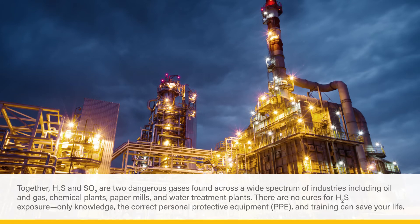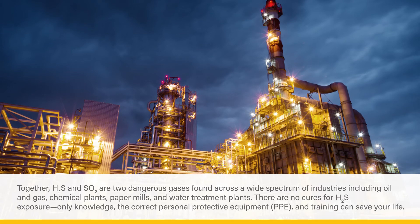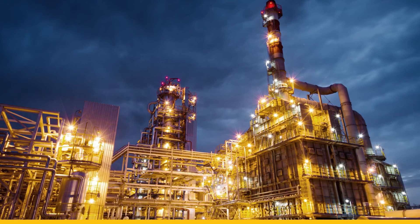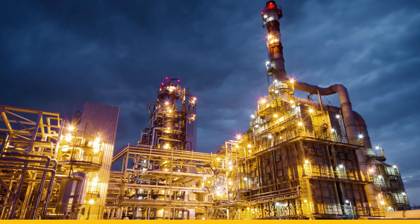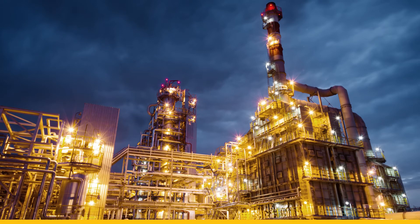Only knowledge, the correct personal protective equipment, or PPE, and training can save your life, and that's why you're doing this course. In this course, we'll walk you through the methods, controls, and equipment used when encountering dangerous gases in the workplace.